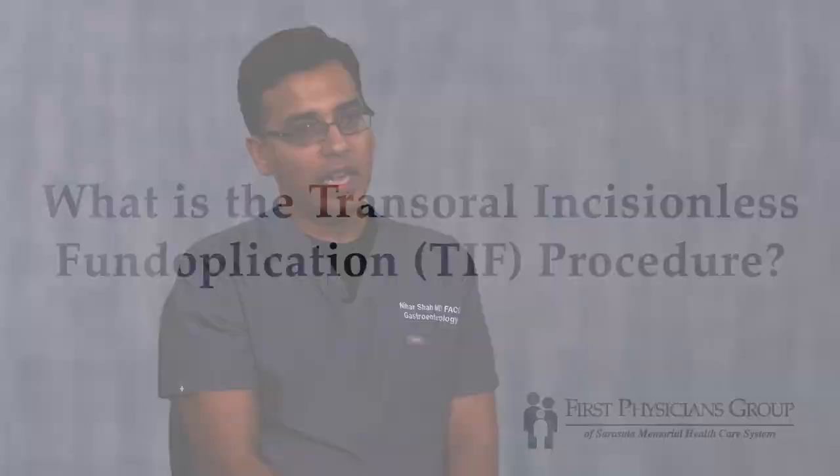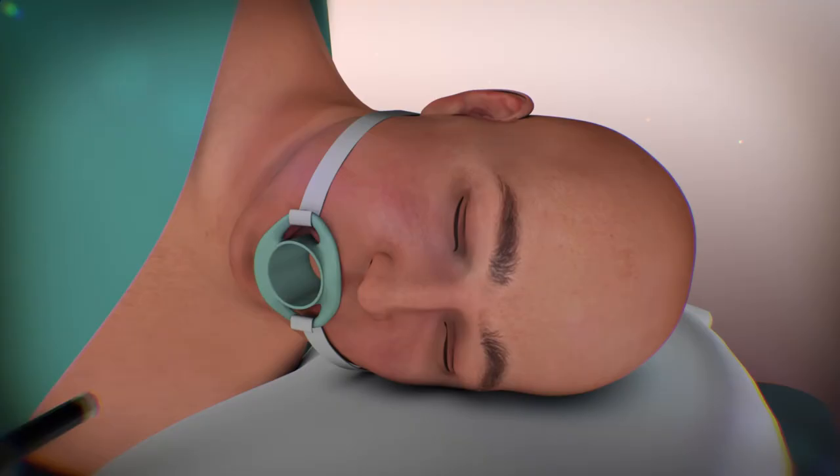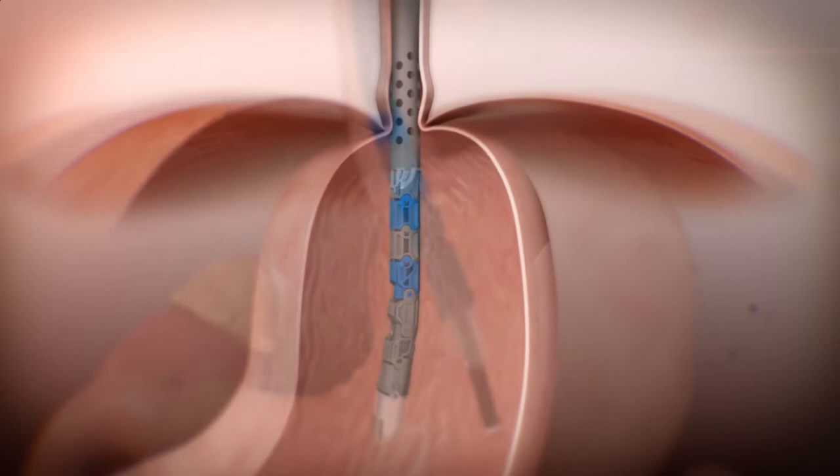TIFF stands for transoral incisionless fundoplication. It is one of the endoscopic treatment options for acid reflux. I am taking full thickness sutures between the lower part of the esophagus and the upper part of the stomach, which brings those two structures together.